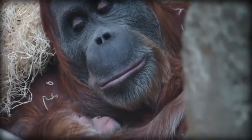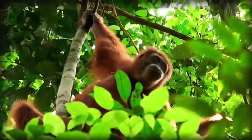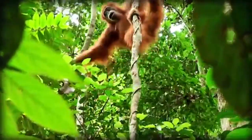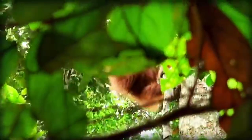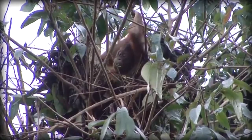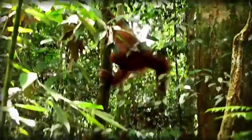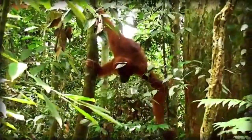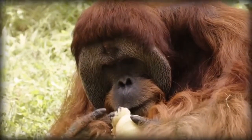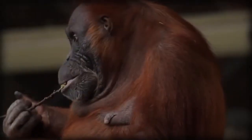Orangutans are red-haired apes that live in the tropical rainforests of Sumatra and Borneo in Southeast Asia. They spend most of their time up in trees, where they use their long, strong arms and hook-shaped hands to climb and swing from branch to branch. Come bedtime, they sleep in leafy nests high off the ground, where it's harder for hungry enemies such as leopards and other big cats to get them. Unlike other apes, these gangly guys do not live in groups. A female may have a baby or two with her, but males like to be alone.